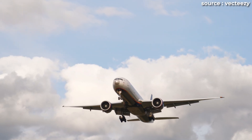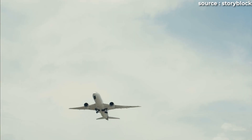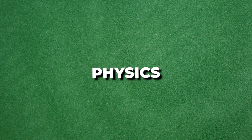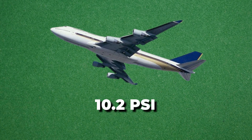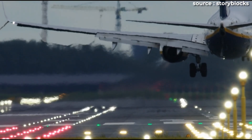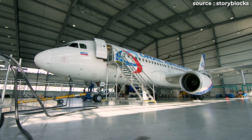So if pressurizing to 8,000 feet already puts that much stress on an airplane, what would happen if we went all the way to sea level pressure? Let's start with the simple physics. At sea level, the air inside the cabin would be 14.7 psi, while outside it's still 3.5 at cruise altitude. That's a 10.2 psi pressure differential — about 60 percent more stress than what modern jets are designed to handle. That extra force might not seem like much, but for engineers, it's a nightmare.